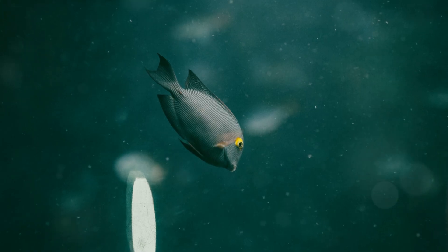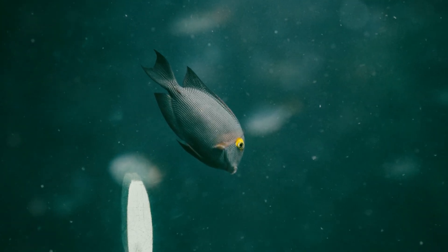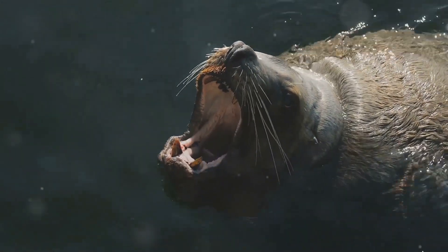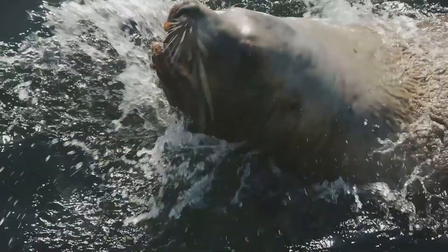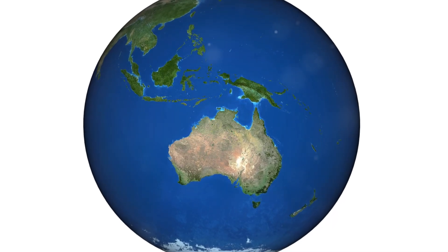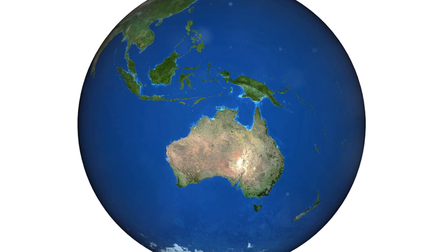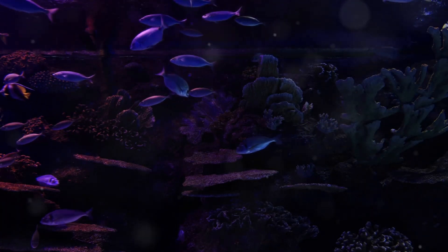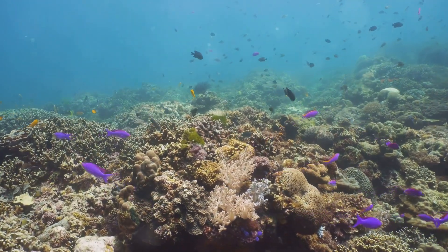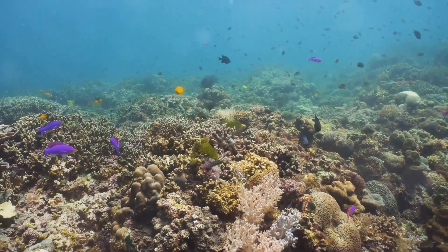Let's grab our imaginary submarines and dive down, down, down to the bottom of the ocean. The blobfish lives in the deep dark waters off the coast of Australia and Tasmania. It's so deep down there that sunlight can't even reach. Look at our map — see that big blue spot near Australia? That's where our blobby friends like to hang out. It's called their habitat, and it's a very special place. It's much different from the warm, shallow waters where we might see colorful coral reefs and playful dolphins. The blobfish's home is dark, cold, and mysterious.